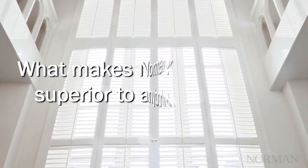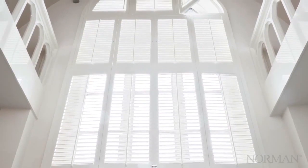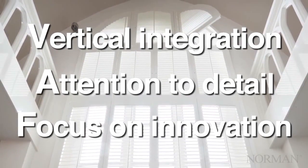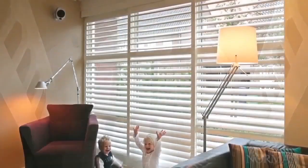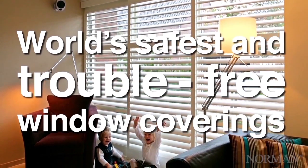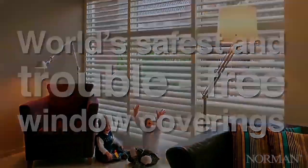What makes Norman quality superior to anybody else? It's because of our vertical integration, our attention to detail, and our focus on innovation. Our commitment to quality delivers the world's safest and trouble-free window covering products, made with the best materials, while using the industry's leading manufacturing processes.